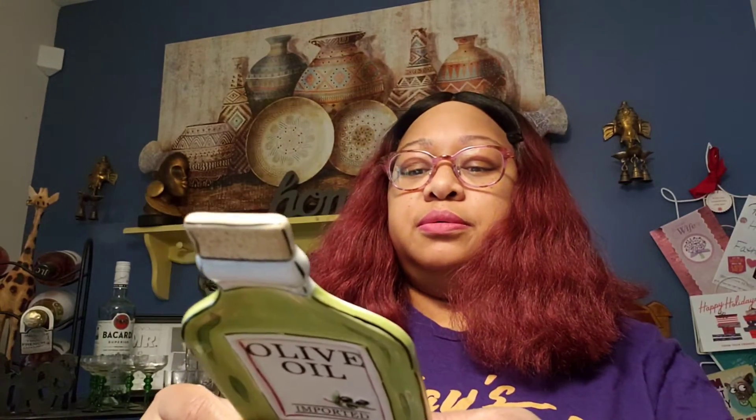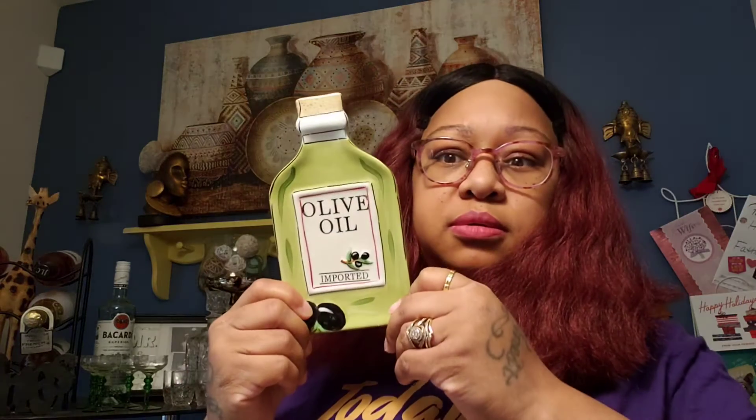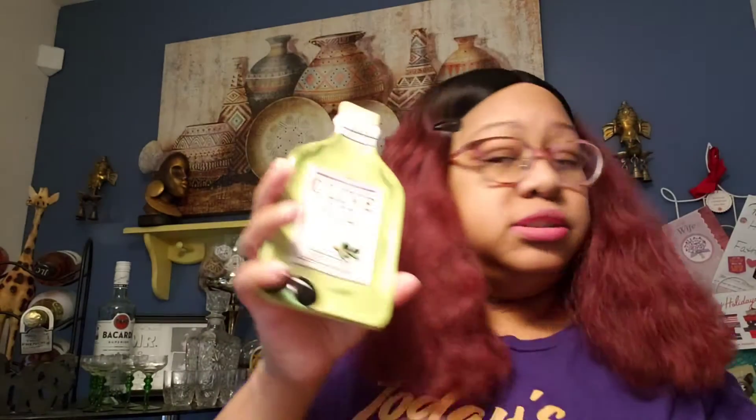I got another olive oil spoon — it was 99 cents. I'll put that one in my kitchen too.